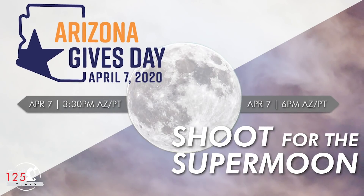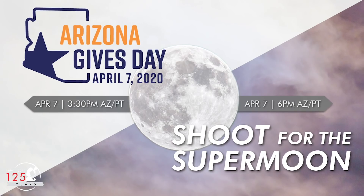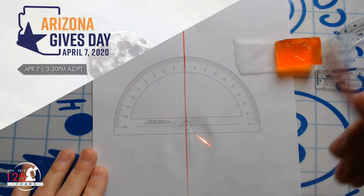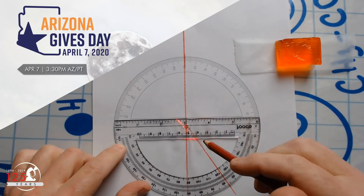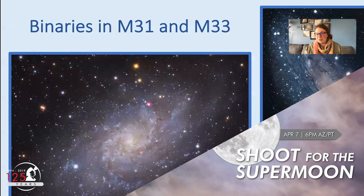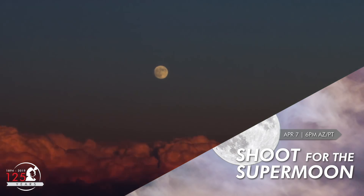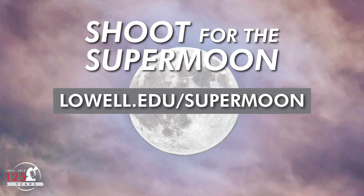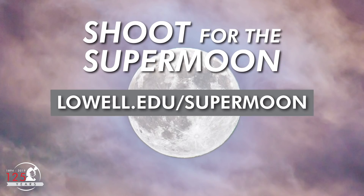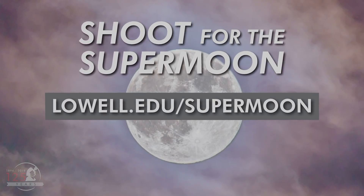Join Lowell Observatory on Tuesday, April 7th, for our Shoot for the Supermoon fundraiser and livestream. At 3:30pm local time, we'll demonstrate STEM activities for kids that you can do at home. At 6pm local time, Lowell astronomers and educators will present exciting lunar talks and live views of the pink supermoon as it rises. Visit Lowell.edu/supermoon to learn how you can support astronomical discovery at Lowell Observatory through our Shoot for the Supermoon fundraiser.